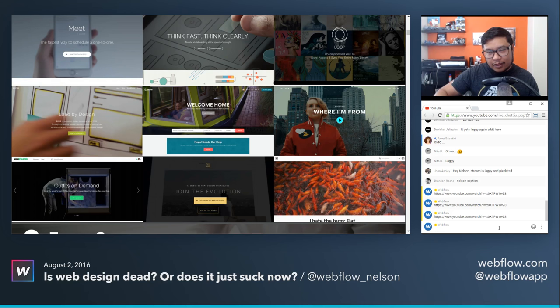We're starting again. Hey everyone, welcome to another Webflow workshop. I'm your host Nelson. A little bit of technical difficulties, but we're going to get through this. Hopefully it's not laggy — double-checked some of the settings, but we're going to get through this.